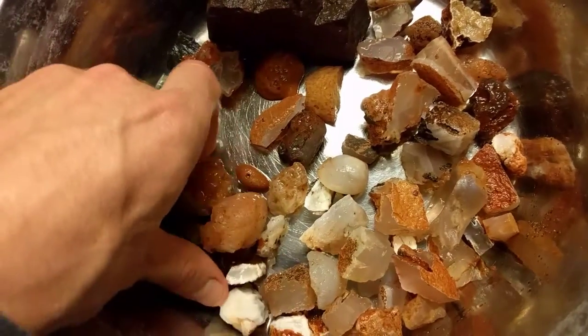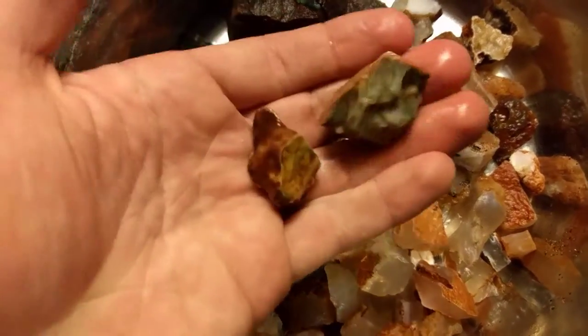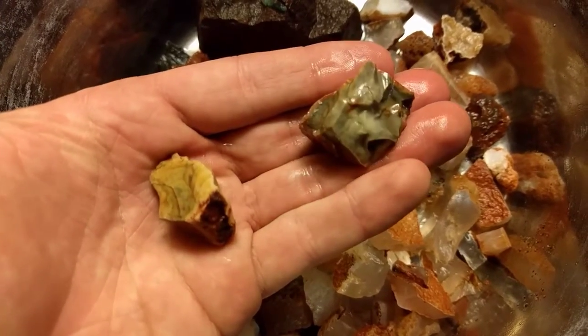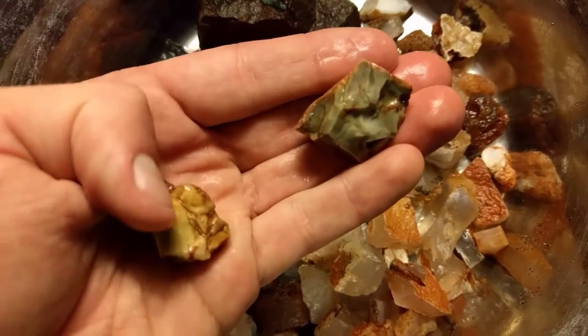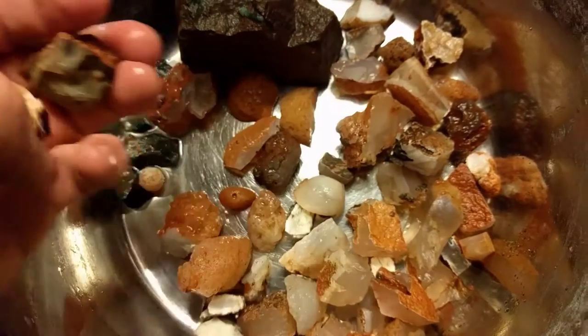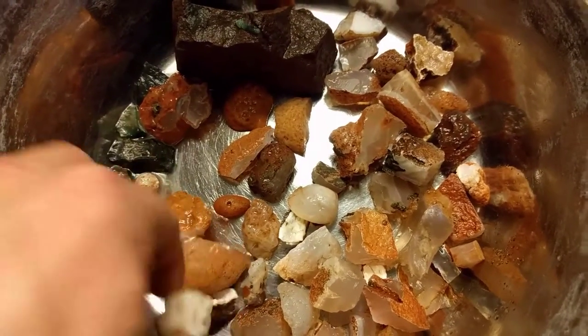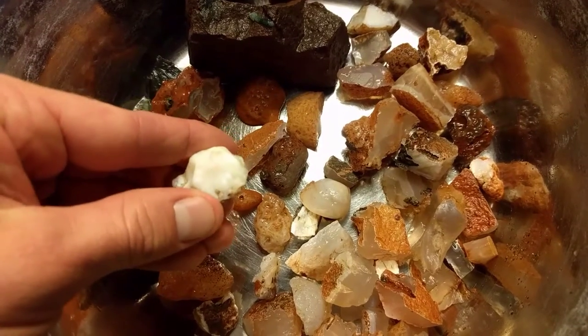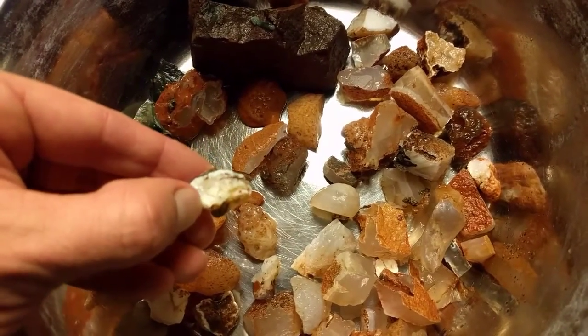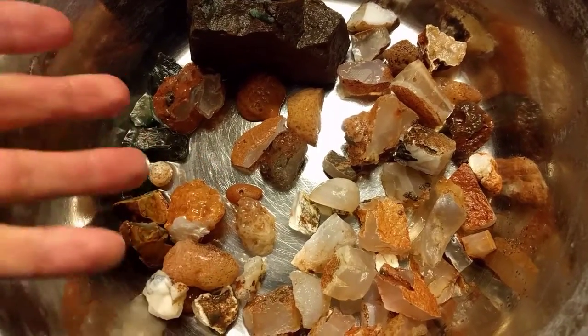A little bit of opal. Common opals. I don't know how much of this color will retain after we cut it — maybe they turn white. I kind of like the common opal in this area. It's real pearly. It's a little crackly.